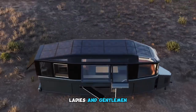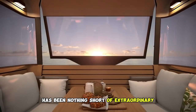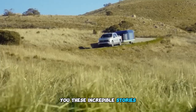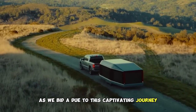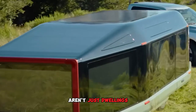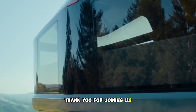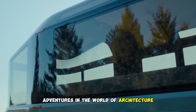Ladies and gentlemen, our voyage through the world of mobile homes has been nothing short of extraordinary. Your support through likes and subscriptions keeps us motivated to bring you these incredible stories. As we bid adieu to this captivating journey, remember that the coolest mobile homes aren't just dwellings — they are feats of engineering, design, and imagination. Thank you for joining us, and we look forward to sharing more awe-inspiring adventures in the world of architecture and innovation.